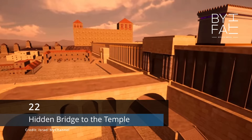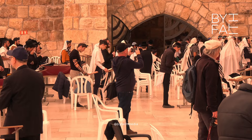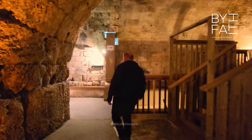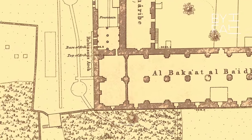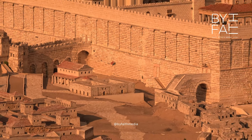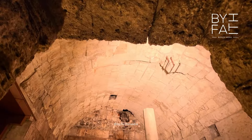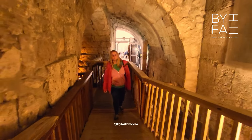At number 22: the hidden bridge to the temple — Wilson's Arch. The Jewish-Roman historian Josephus described a bridge that connected the upper city to the temple, destroyed in the war with Pompey in 63 BC and again in AD 70 by Titus. It disappeared from history until 1864, when British archaeologist Charles William Wilson rediscovered its remains by breaking through an ancient walled-off area around the Wailing Wall. Wilson's Arch connected the rich upper city of Jerusalem to Herod's temple, and its remains can be found above and below ground level near the Wailing Wall.